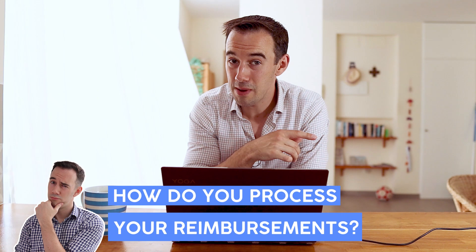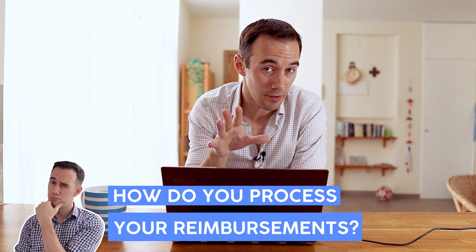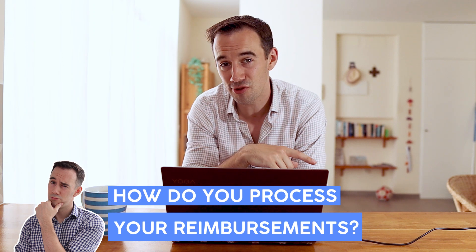Question for you guys: do you do it manually, or do you have a bit of software that you use? Drop it down below — I'd love to see what everyone's doing. Perhaps you're not even doing any reimbursements right now. The manual process is good but it's not perfect.